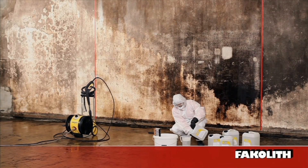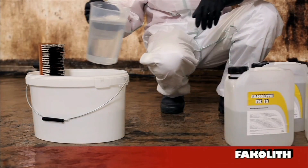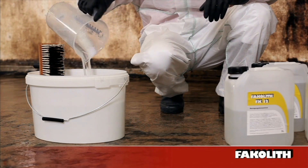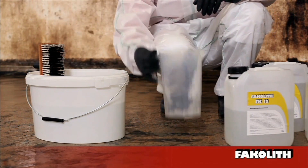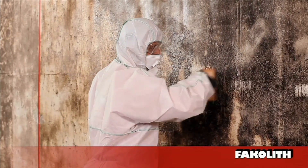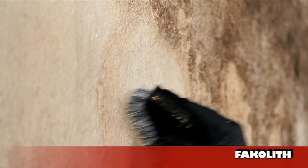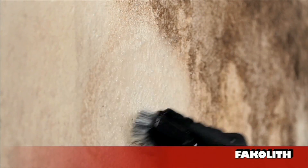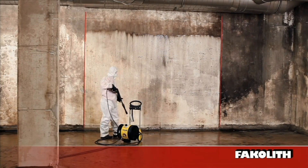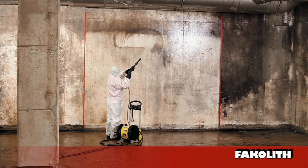We now start with the cleaning of the surface. The cleaner Facolite FK12 is diluted 1 to 4 with water. Warm solutions increase the cleaning effect. Use a brush to apply Facolite FK12 to the surface and leave for approximately 15 minutes. With FK12, we remove microorganisms from the surface and neutralise odours.